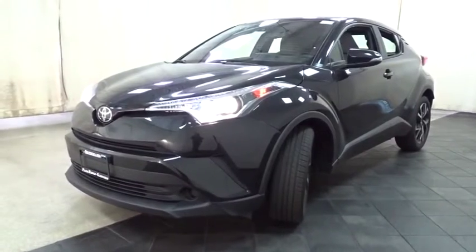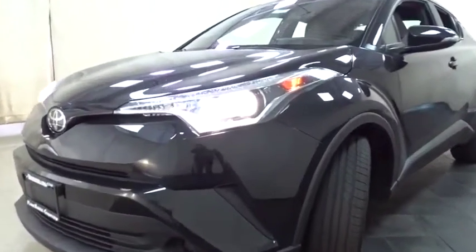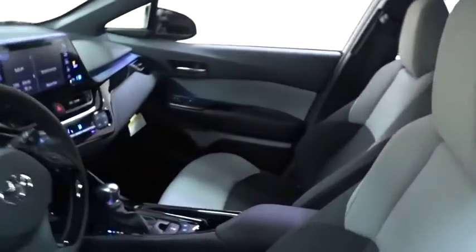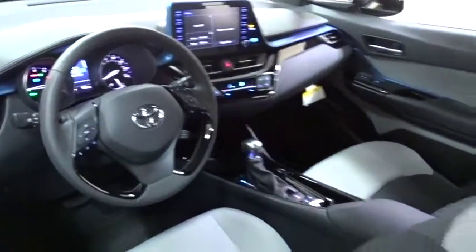Here are some of this vehicle's great options: backup camera, anti-lock braking system, steering wheel audio controls, stability control, traction control, keyless entry, lane departure warning, Bluetooth, leather wrapped steering wheel, power steering.